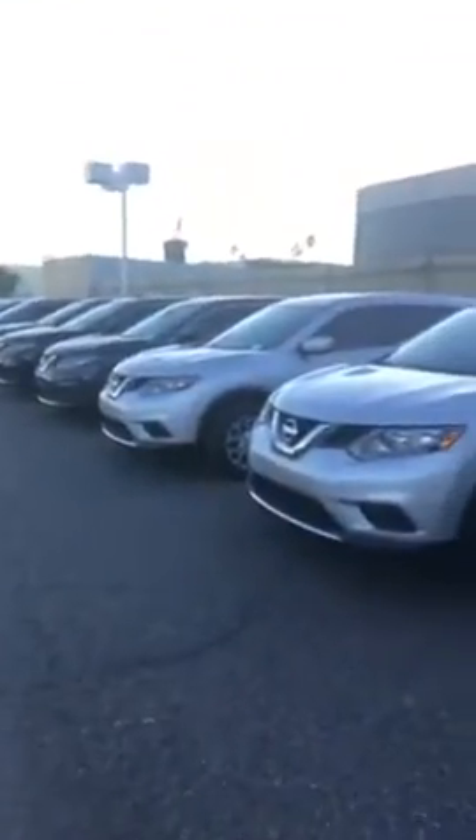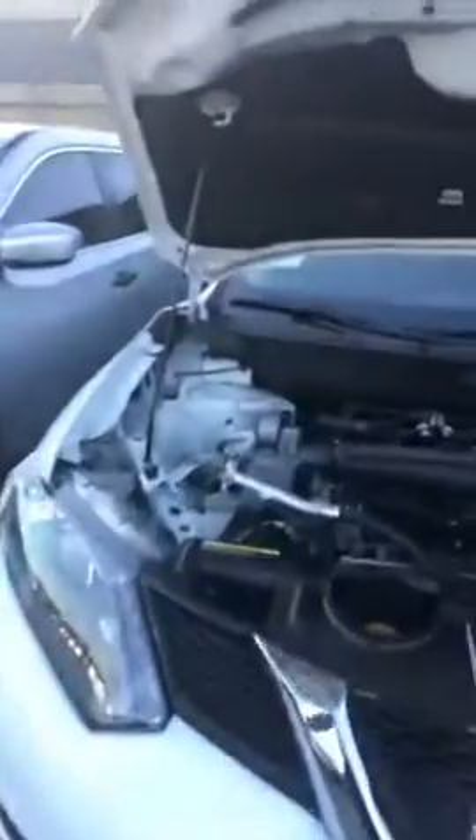Nonetheless, I went ahead and opened up the vehicle for you here. This 2016 Nissan Rogue does have a 2.5 liter engine. You can get about 33 miles per gallon. It does have awesome LED lights in the front as well. You can get awesome gas mileage and a good price on this vehicle.